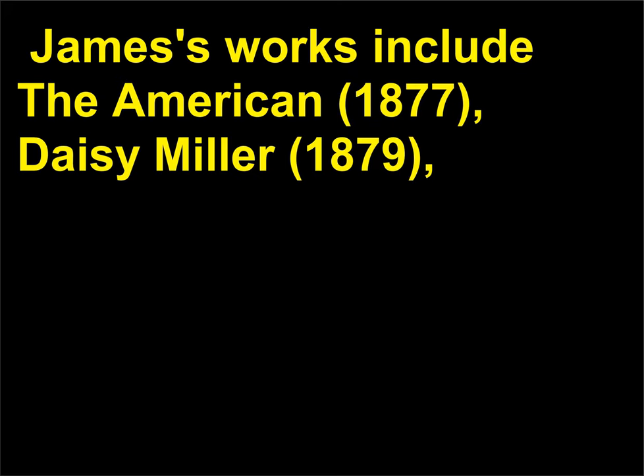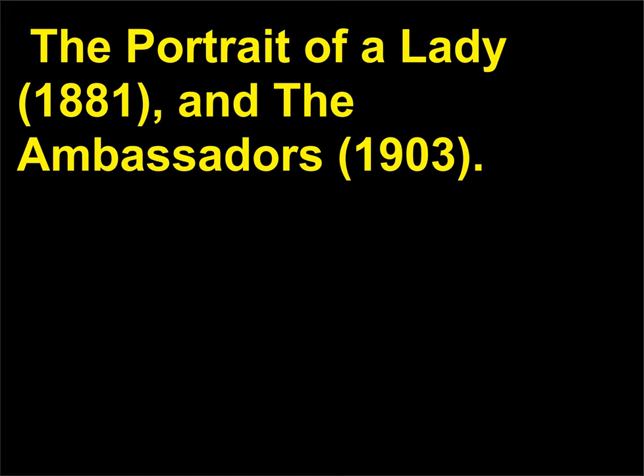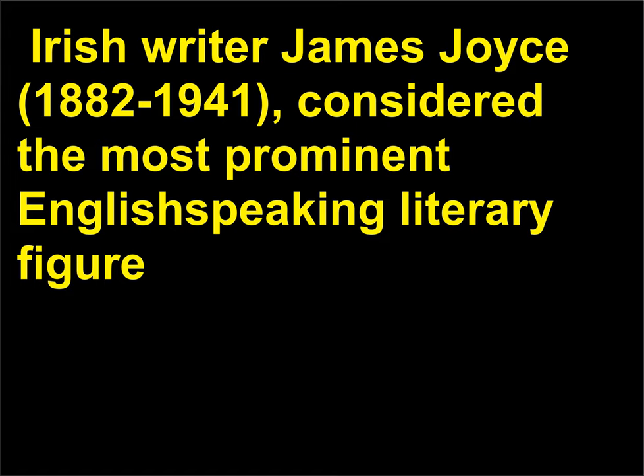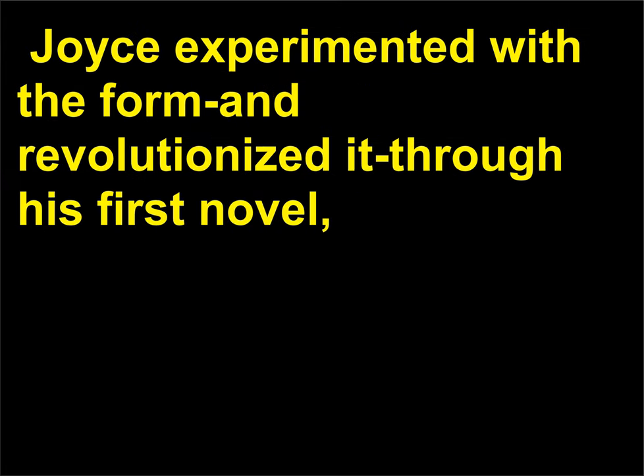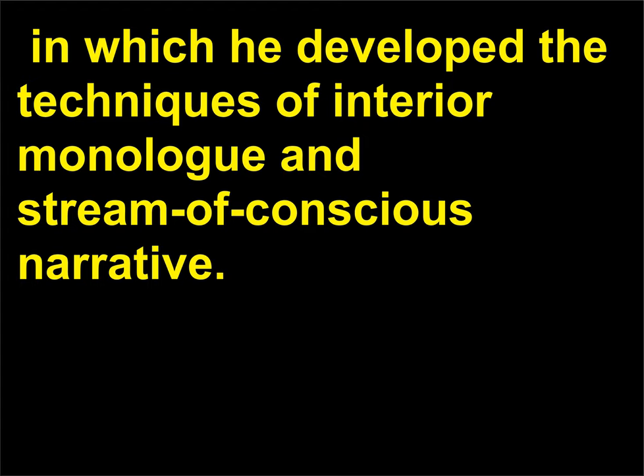James's works include The American, 1877; Daisy Miller, 1879; The Portrait of a Lady, 1881; and The Ambassadors, 1903. Irish writer James Joyce, 1882 to 1941, considered the most prominent English-speaking literary figure of the first half of the 20th century, is often credited with redefining the modern novel. Joyce experimented with the form and revolutionized it through his first novel, A Portrait of the Artist as a Young Man, 1916, and with his masterpiece, Ulysses, 1922, in which he developed the techniques of interior monologue and stream of conscious narrative.